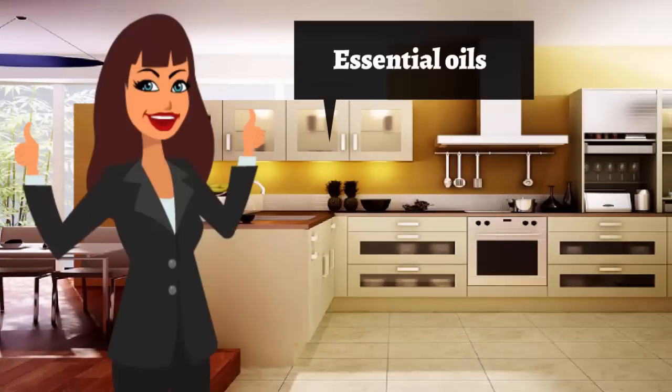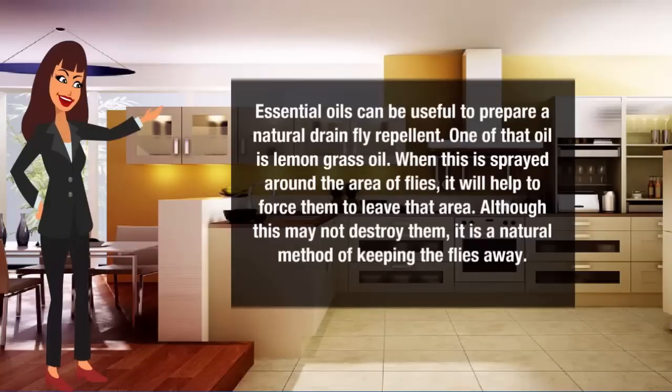Essential oils can be useful to prepare a natural drain fly repellent. One such oil is lemongrass oil. When this is sprayed around the area of flies, it will help to force them to leave that area. Although this may not destroy them, it is a natural method of keeping the flies away.